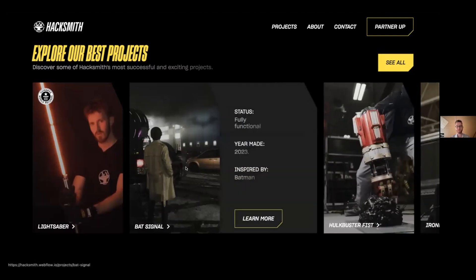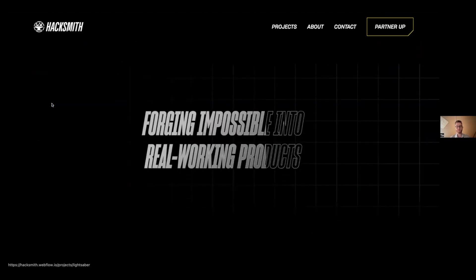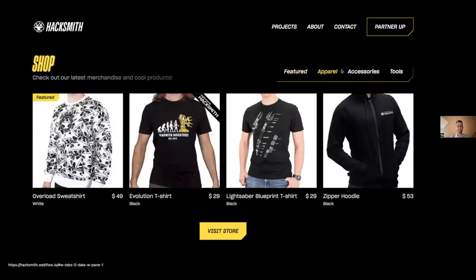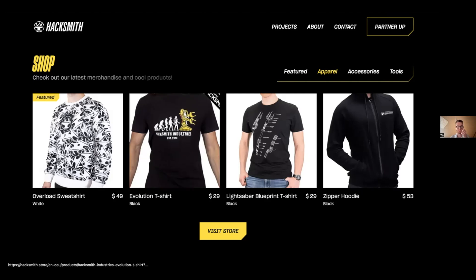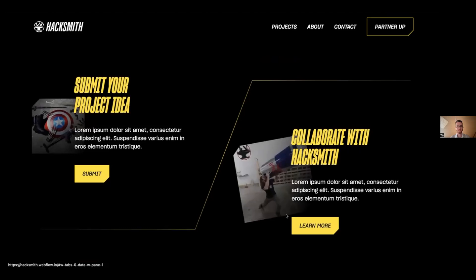That was also an introduction to the project section where I wanted to show the best projects and give fans the ability to hover and see more detailed explanations. Guinness World Record badges — this is all in the CMS, so whenever you win awards you can mention this, which is great for social proof. And 'forging impossible into real working products' felt like a good introduction for the shop section, with a toggle to show t-shirts, accessories, tools, and other things.